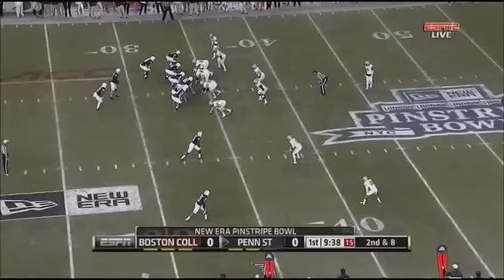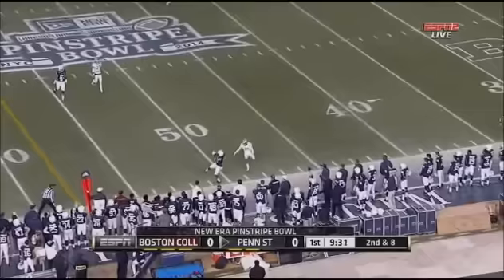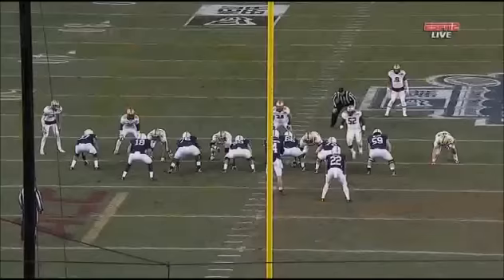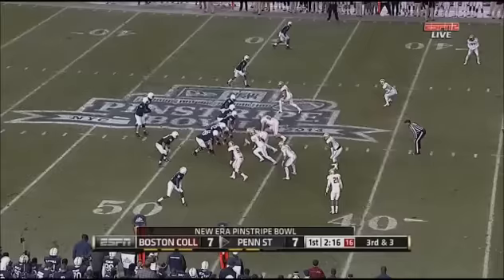There we go — he has all the arm strength you want, he can make all throws, and he's a good decision-maker. Good mind. A good example right there: a long throw on a rope outside the numbers to true freshman Saeed Blackdahl.